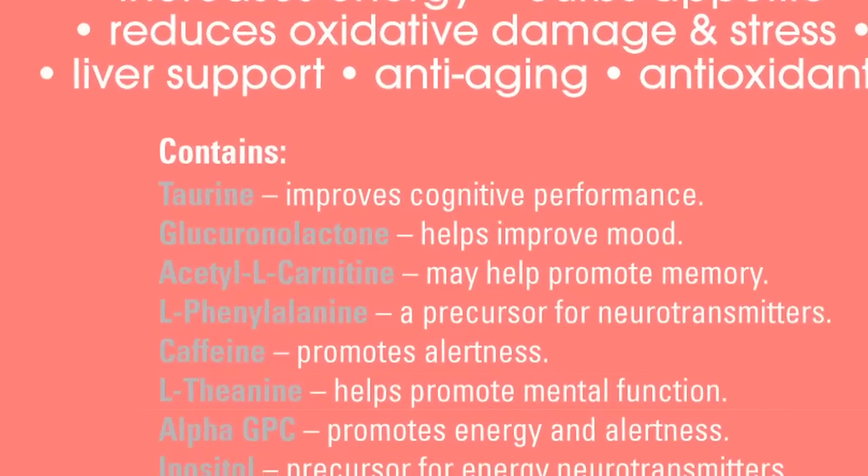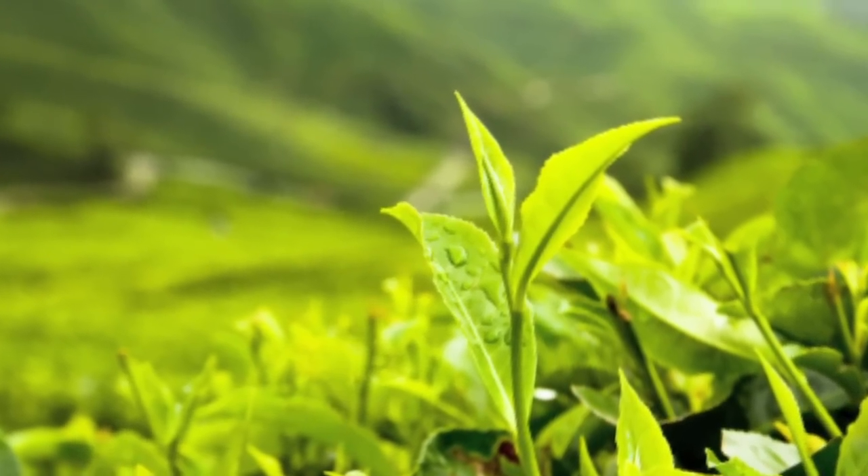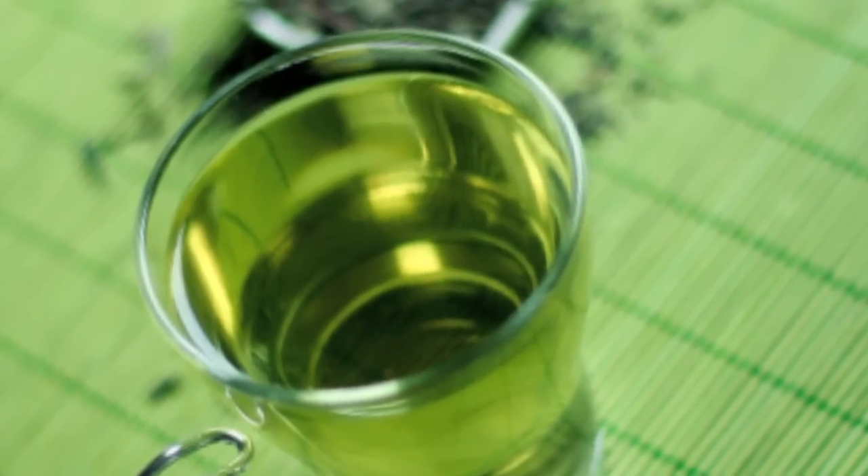One of the ingredients in Neurosonic is L-theanine. L-theanine is an amino acid found in green tea and may be responsible for the benefits associated with drinking green tea. At the dosage provided in Neurosonic, L-theanine can help improve one's ability to remain focused and alert over long periods of time.